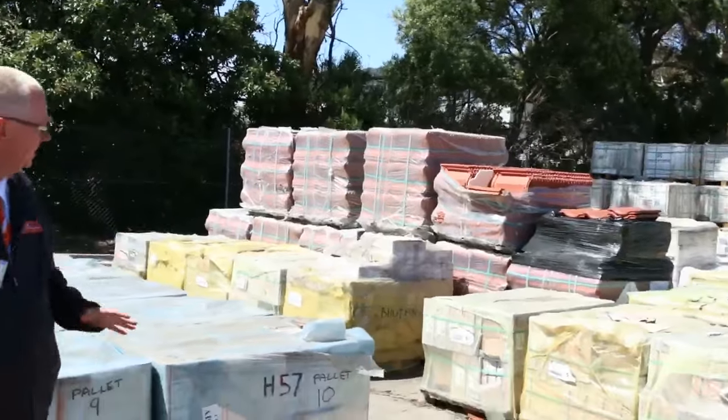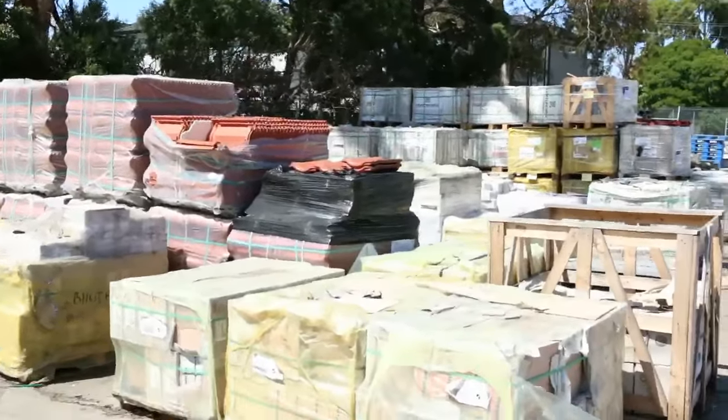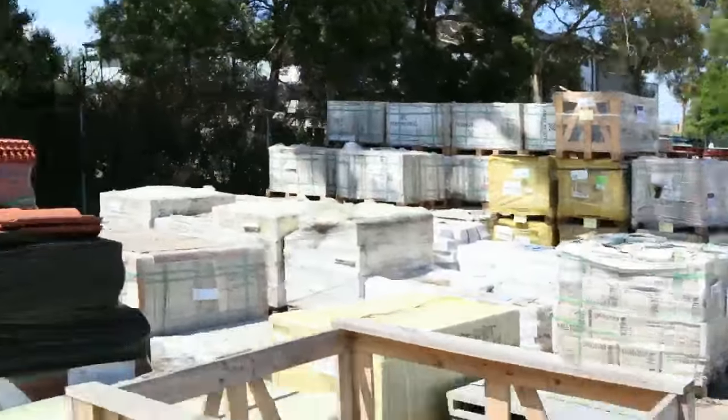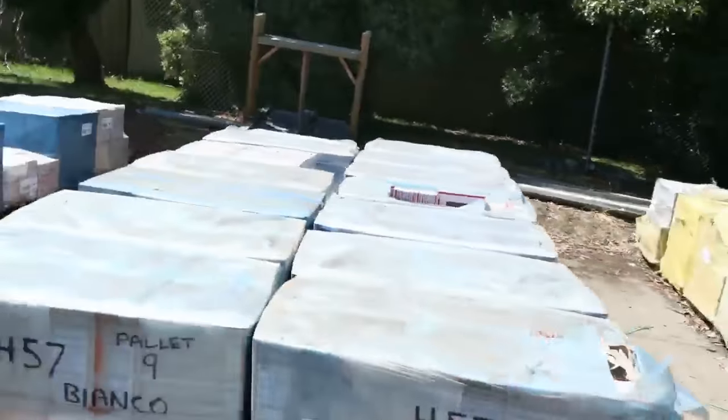Let's go for a walk and have a look at what we've got. As you can see we've had a heap of tiles delivered — heaps and heaps of tiles. There's lots of pallets there to choose from, so there should be something to suit everybody in the tiles.